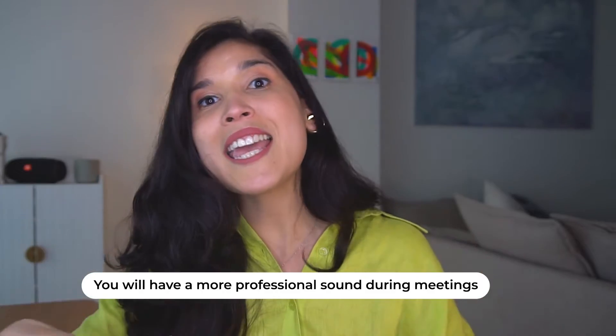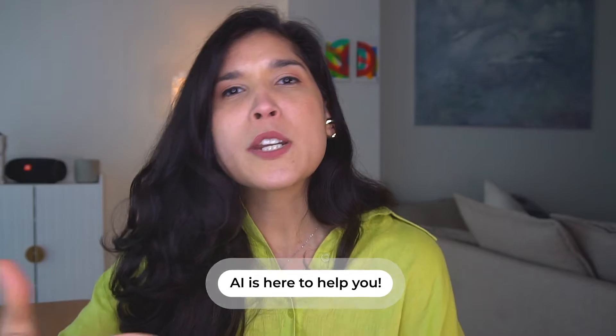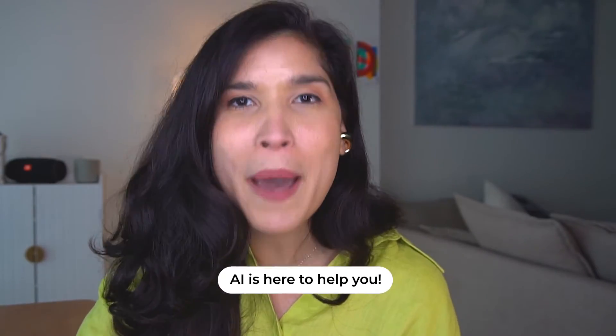With Crisp, you can make the best out of it because it increases and stabilizes your voice and reduces the background noise. As an entrepreneur or coach, this is the solution you need to make your calls even better.